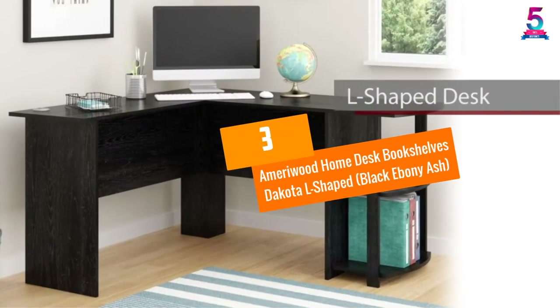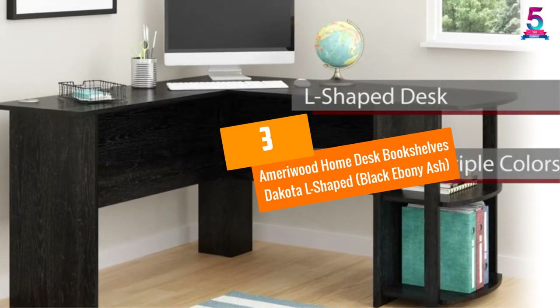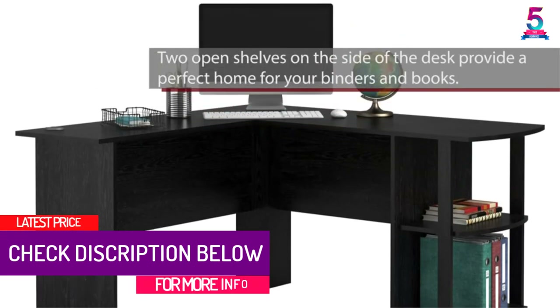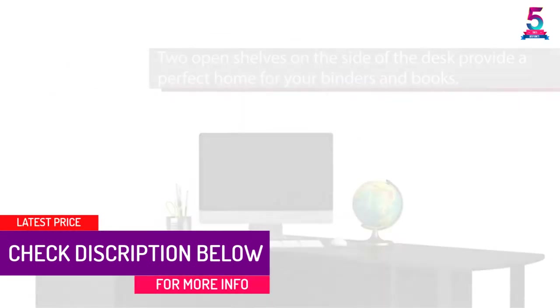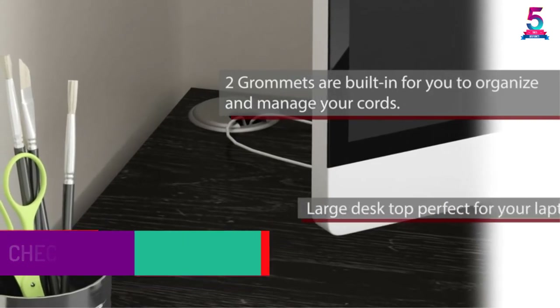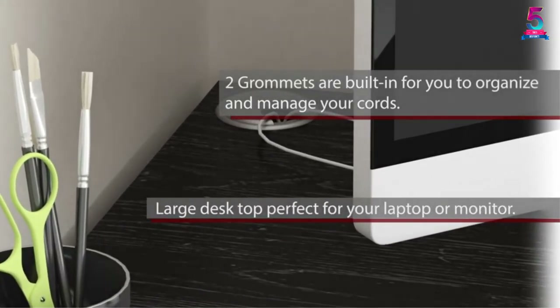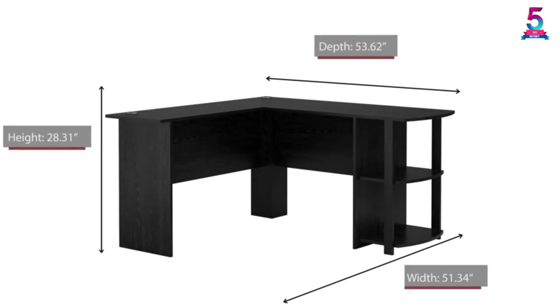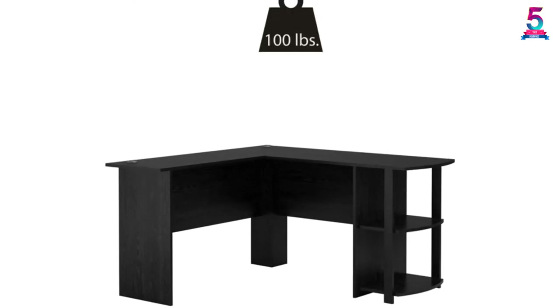At number 3: Marywood Home Desk Bookshelves Dakota L-Shaped, Black Ebony Ash. You can never go wrong by choosing an L-shaped design for a study desk. If you live in a small apartment, then this might be your perfect choice — it fits in all corners of the room and will not consume much of your floor space. A Marywood desk will offer you enough space for your desktop.